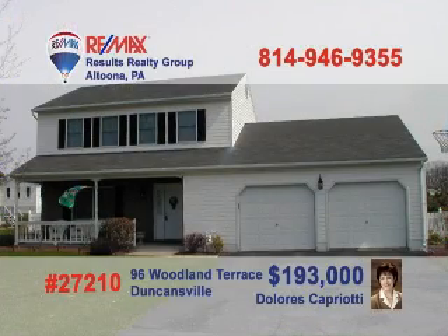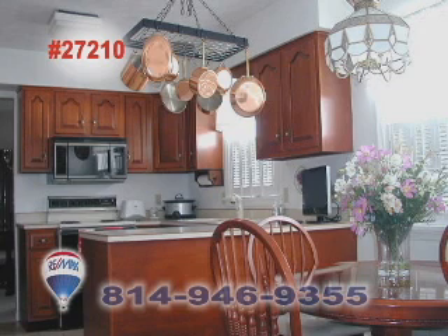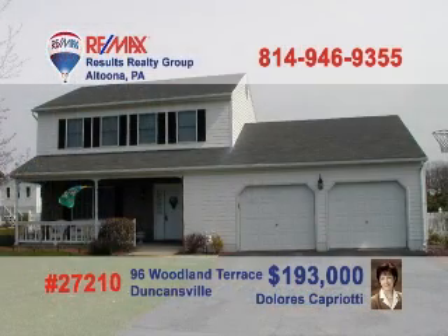Dolores Capriati presents this fine Duncansville home with a large fenced-in yard. Start each day in this bright bedroom with his and her closets. Each and every meal will be a delight in this exquisite cherry cabinet kitchen that you must see to believe. This peek in the living room shows you how well-maintained this home is. The family room has details like hardwood floors and sliding doors to the outside deck. Call Dolores today to schedule your personal tour.